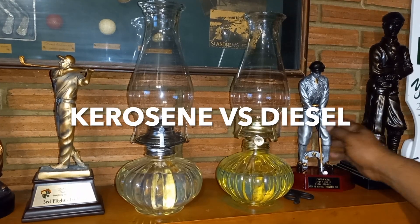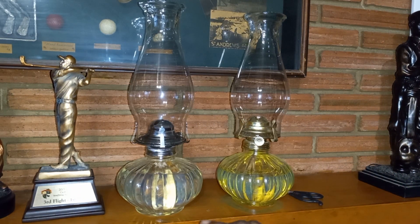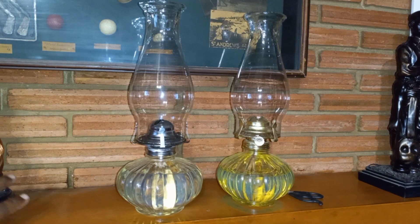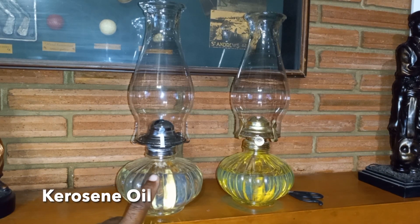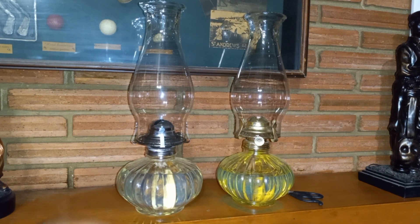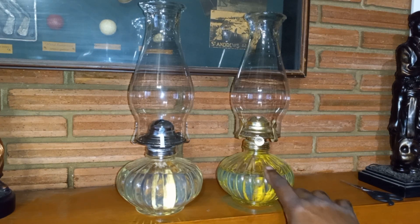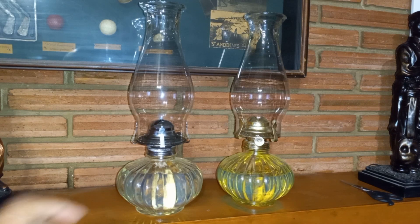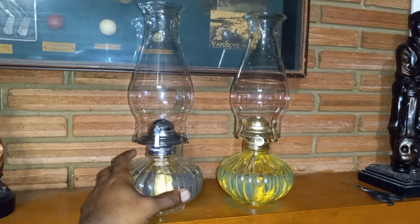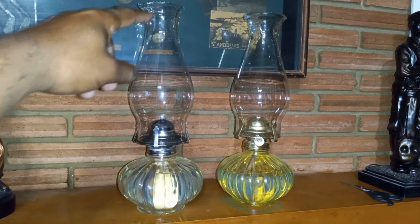I'm going to see what's the difference between a kerosene lamp with oil compared to a diesel lamp with oil. This is your kerosene lamp here. You can see it's light clear kerosene in here, and this is your diesel. You can see the yellowish hue of the diesel. So I'm going to light both of these lamps to see which one is actually brighter, and I'm going to do a burn test as well.